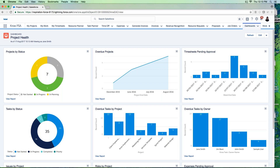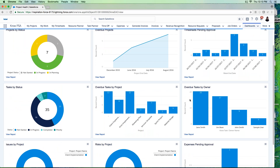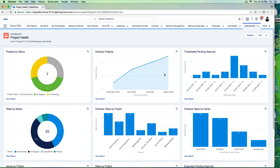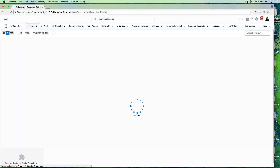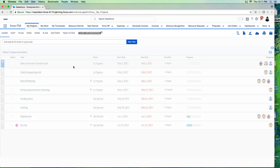I'm logged into Crow PSA and I've started my day on my Project Health Dashboard. I can immediately see projects by status, overdue projects, timesheets pending approval, tasks by status, overdue tasks by owner, outstanding issues by project, outstanding risks by project, and expenses pending approval — giving immediate insight into where my projects stand, whether I'm an executive, project manager, or consultant.